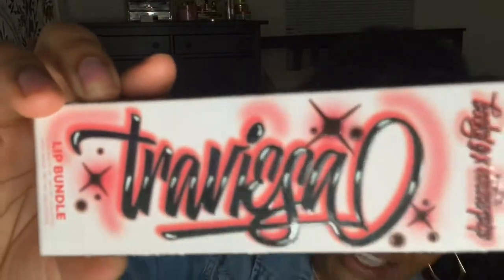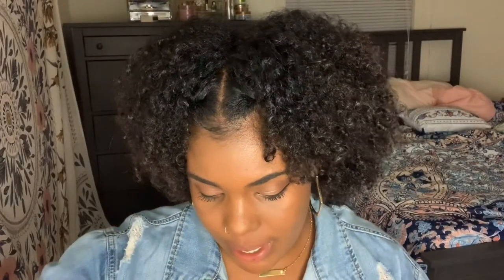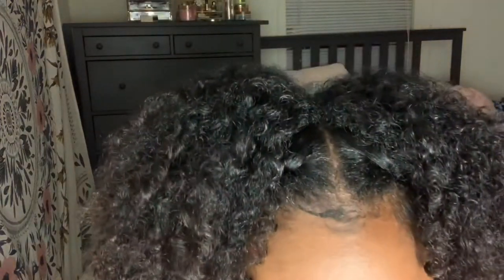The next one is even cuter — look at the writing on the packaging! This lip bundle comes with an ultra matte lip and a lippy pencil. Opening it up — I love this color! It's like a dark plum, and the lip liner is a similar dark plum, though it looks a little lighter than the lipstick.